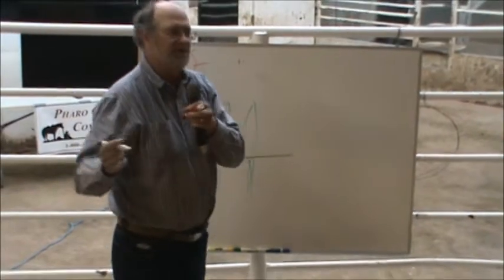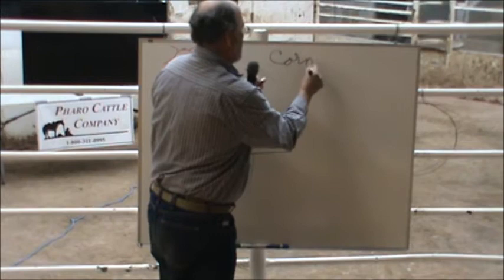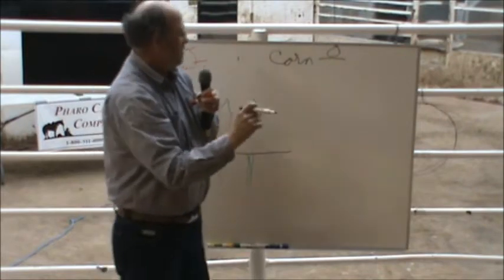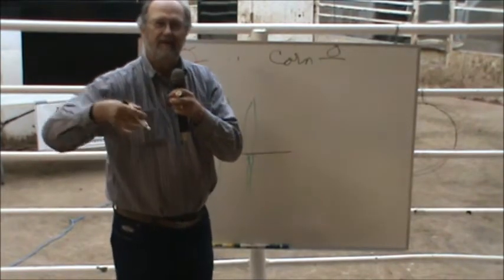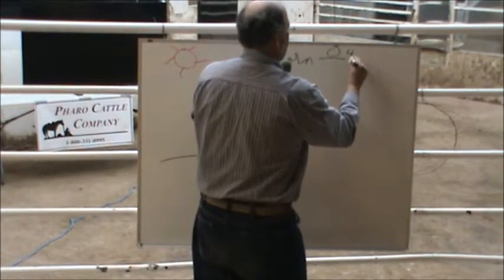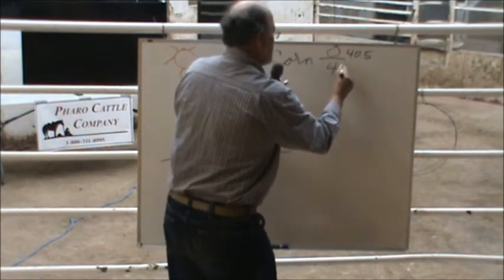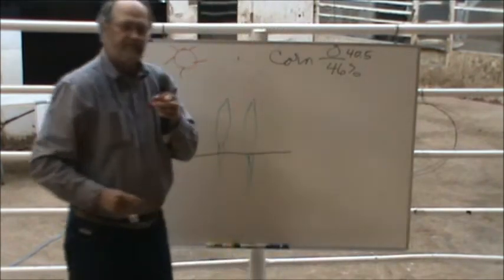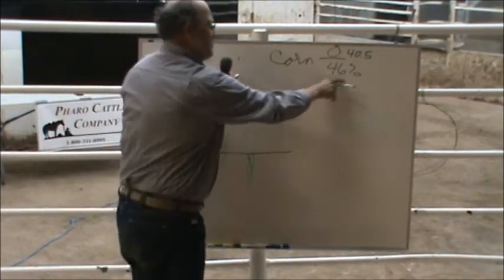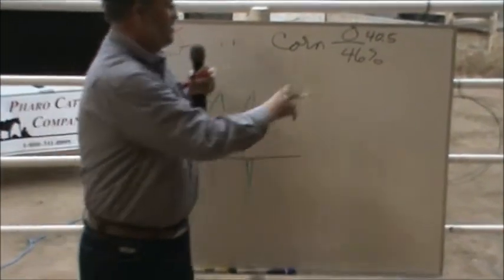If you look at an analysis of corn, you will find that the oxygen content — which needs to be 40.5% of its dry matter basis — the amount of oxygen in the diet should be 40.5%. You'll find that corn will run 46%. And you all know that if you feed a whole bunch of corn, they'll founder and die. You could also say it's high in starch and sugars, which is really the same thing.